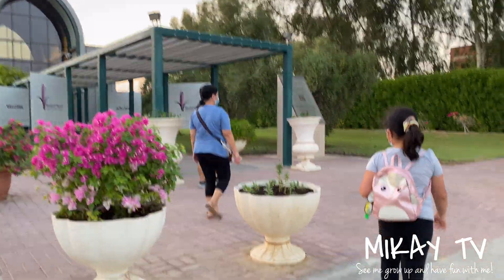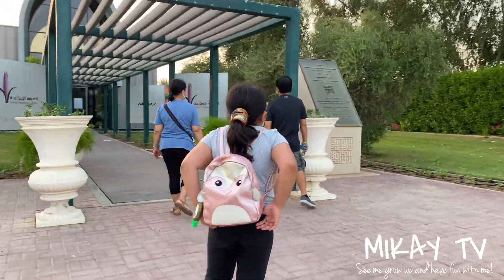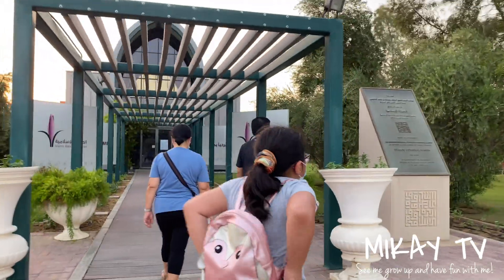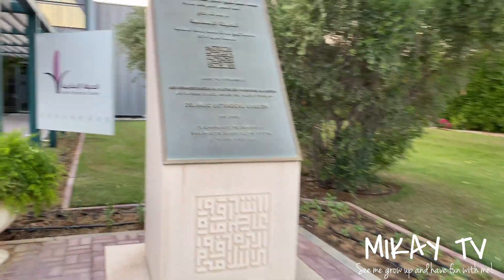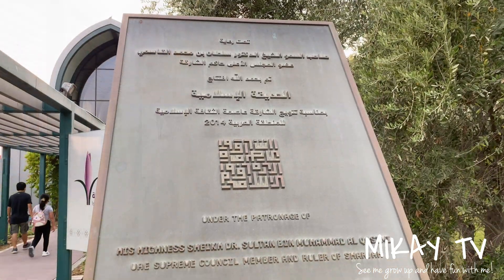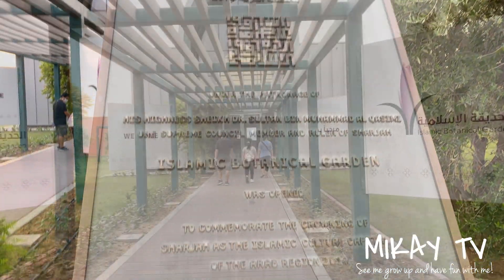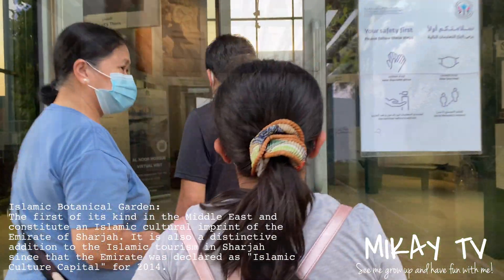Hey guys, I'm Demikaya TV. Today we're going to the Islamic Botanical Garden. This is no ordinary garden because there are so many herbs here, displayed with so many labels showing where they come from. All of these herbs and plants are mentioned in the Quran, which is the Islamic holy book.